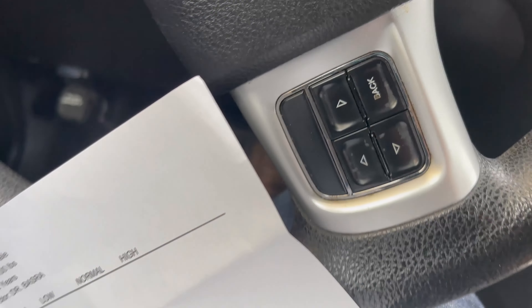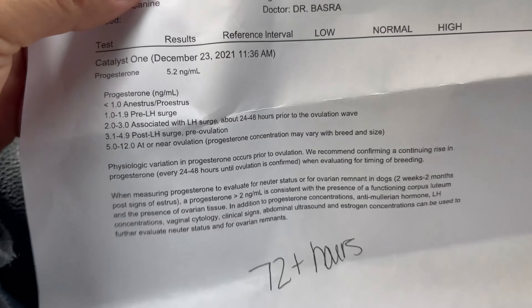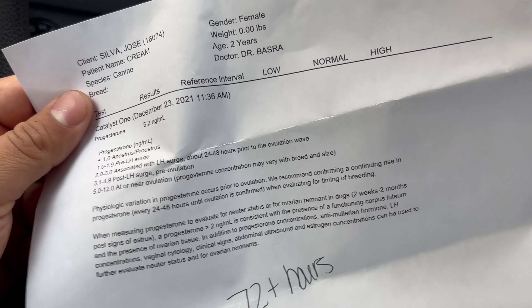In order to open her up they need her at a three — anything under a three. I've been through this before. Here we go again — this is the struggle, and it's always in the holidays.